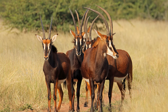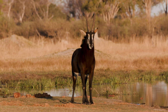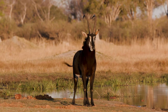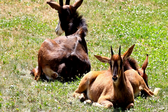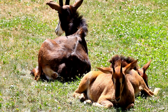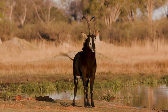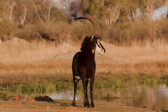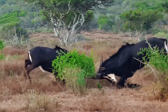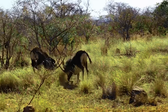These magnificent animals primarily live in small herds, consisting of a dominant male known as the bull, several females, and their offspring. The bull's role is not only to protect the group but also to impress potential mates with his strength and majestic appearance. Male sable antelope engage in captivating displays of strength and prowess to establish and maintain their position, involving intense horn clashing battles whereby two males lock horns and compete for dominance.